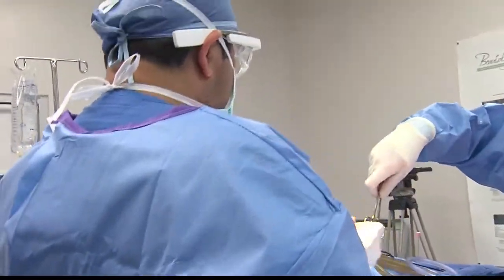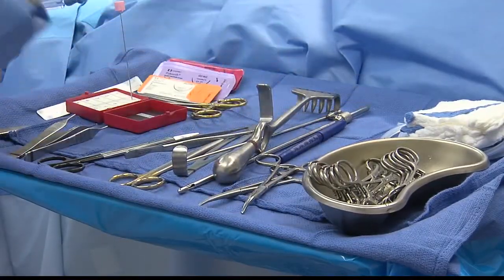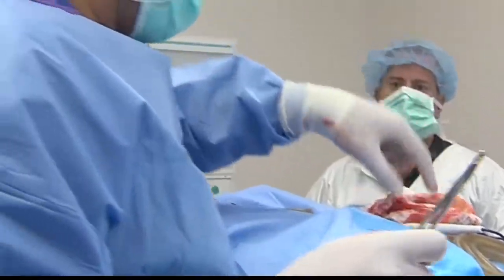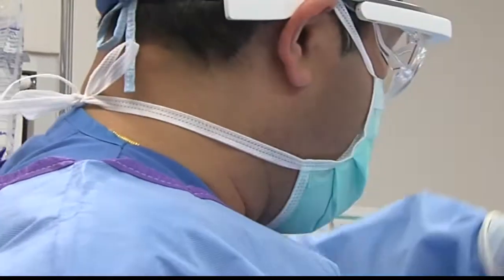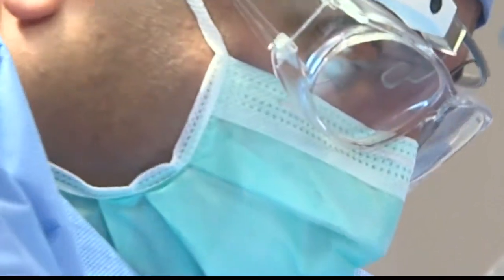Dr. Shah thinks Google Glass may become as commonplace in a surgeon's toolset as a scalpel one day. He is developing an app for Google Glass geared more toward medical personnel, and hopes to launch it in 2015.